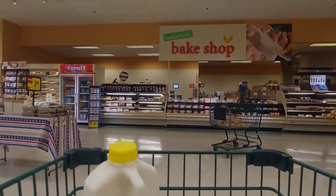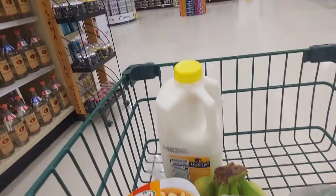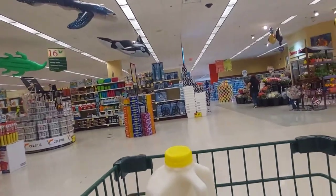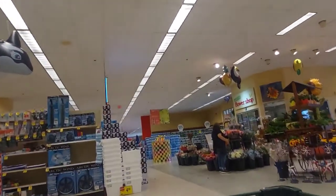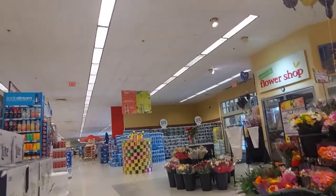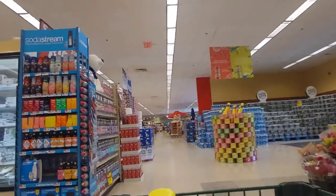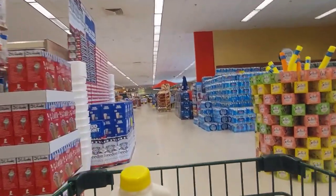Sometimes I'm surprised at the fixtures — how expensive some of the things are. Sometimes they'll do an area over and you wonder if they really need to spend that money. There's a fish coming down from the ceiling there — killer whales. And there are some flowers, gift cards, sodas, drinks, more drinks.